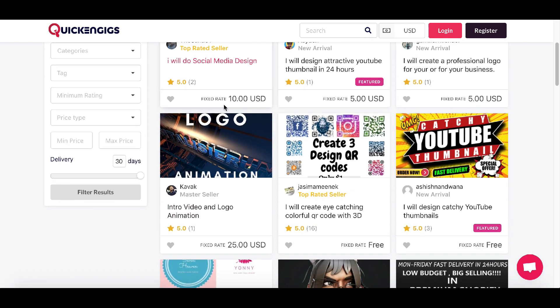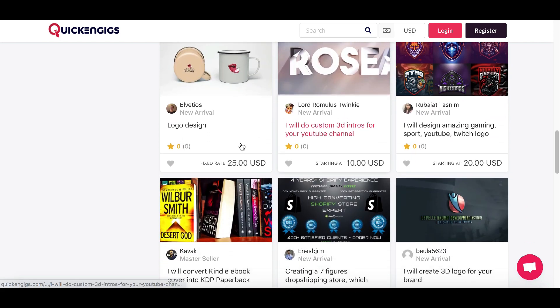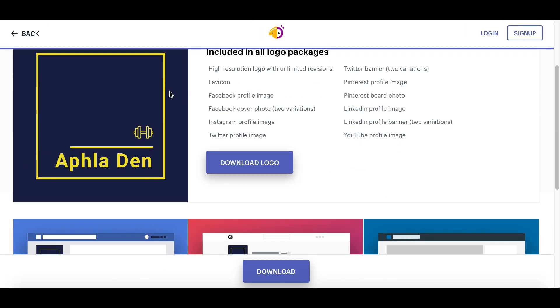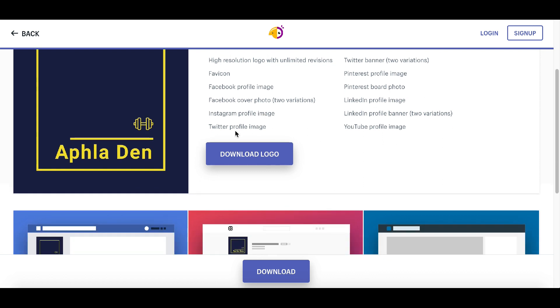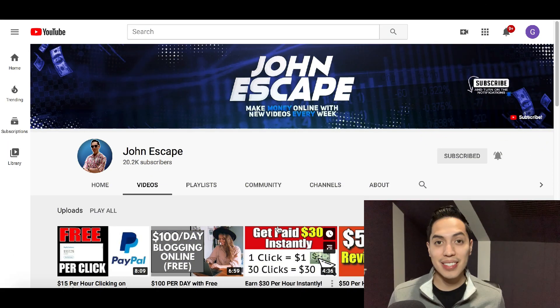There's also quickengigs.com where you can sign up as a freelancer and sell logo services for anywhere from $3 to $25. This is a great way to earn extra money — it only takes about 30 seconds of work using the Hatchful website. Just click download after you create the logo and it gets sent to your email, then come back to Fiverr or PeoplePerHour and sell it.